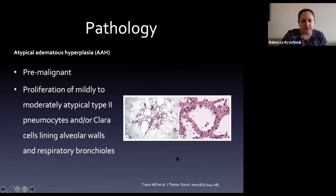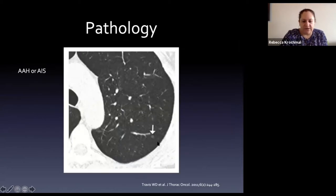Atypical adenomatous hyperplasia involves proliferation of mildly to moderately atypical type 2 pneumocytes and Clara cells along the alveolar septa. On low power you see thickening of the alveolar septa; on higher power it's much thicker than normal. Radiologically, this correlates to a pure ground glass nodule - you can see through it, see normal lung behind it, and it's small.